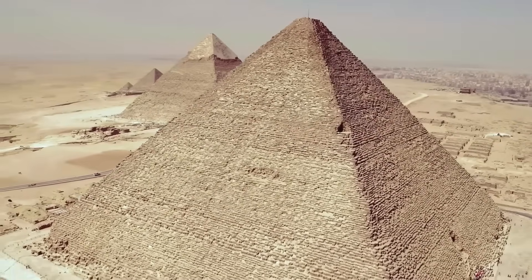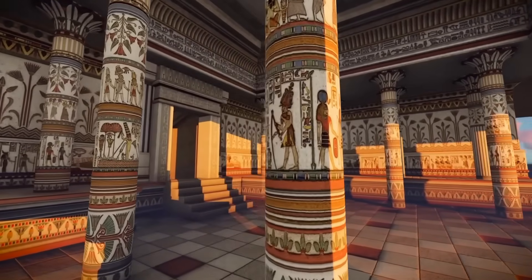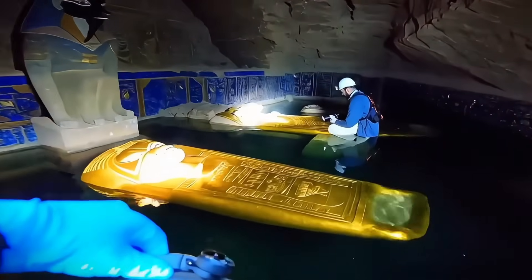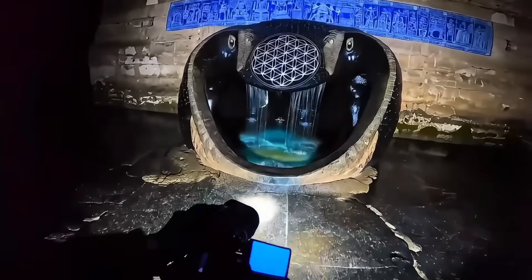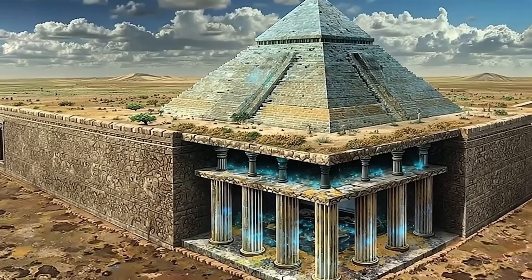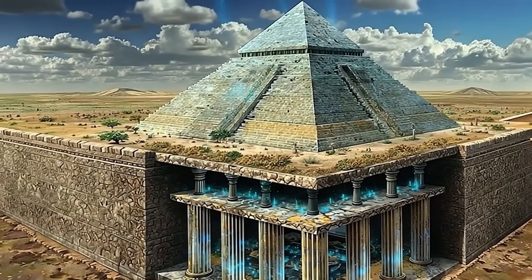What if there could be more to the Great Pyramid of Giza than what archaeologists currently understand? Some researchers have proposed theories about what might exist beneath this ancient wonder. The Great Pyramid stands 146 meters tall above ground, but what might lie beneath remains a subject of speculation and ongoing research.